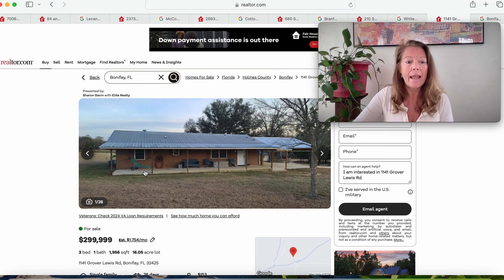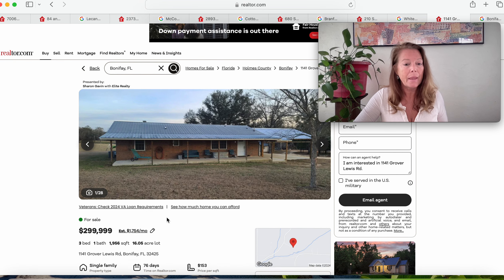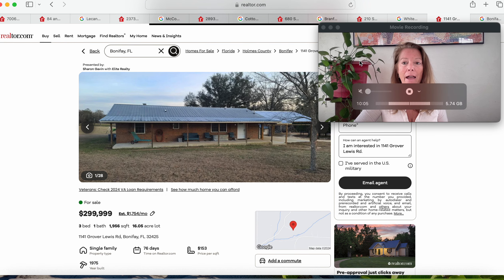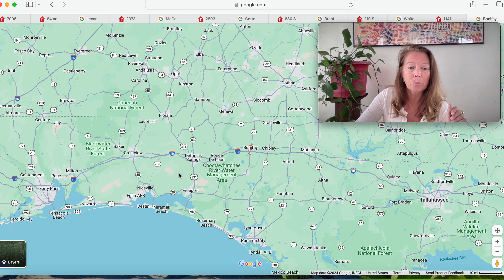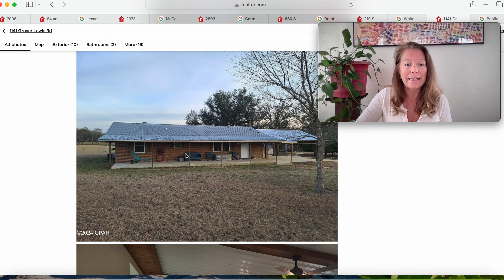Moving on to this one — an amazing piece of property with 16.05 acres of land, just under $300,000. Three bedrooms and one bathroom in Bonifay, Florida 32425 at 1141 Grover Lewis Road. This has been on the market 76 days. This is a 1975 model. Bonifay is right here — not far from the other homes, but definitely closer to Dufuniak Springs. You're closer to Destin and the Gulf Beaches here in the Panhandle. 1975 build, just under $300,000, 16 acres of land.